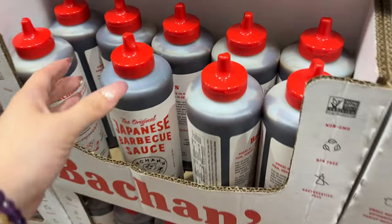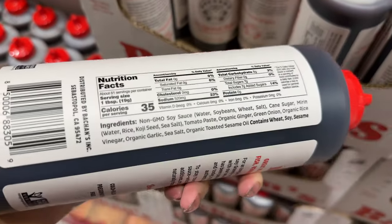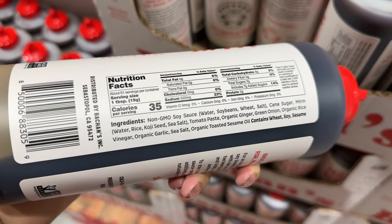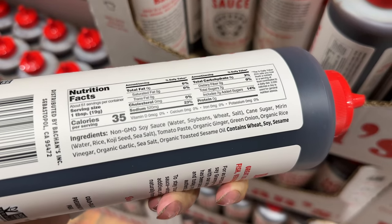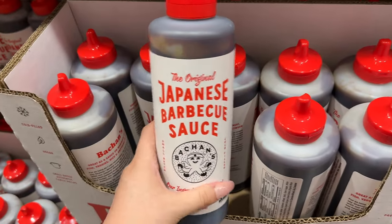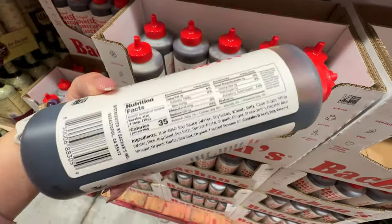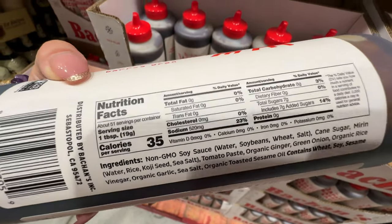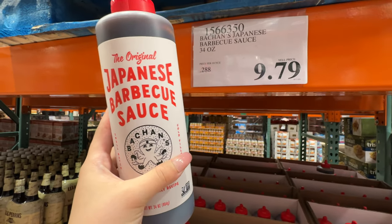The original Japanese barbecue sauce is ten dollars. Looking at the ingredient list: soy sauce, cane sugar, koji, tomato paste, ginger, sesame oil — not too bad. It has seven grams of added sugar, but Japanese flavors are typically a little sweet and savory, so that's expected for a barbecue sauce. The soy sauce is non-GMO. Have you guys tried this? It's a new item — comment below if it tastes good.